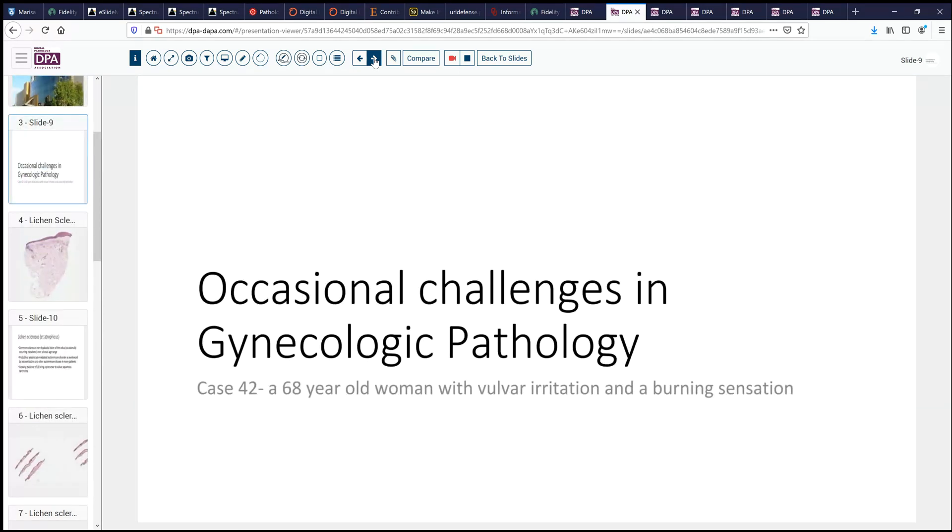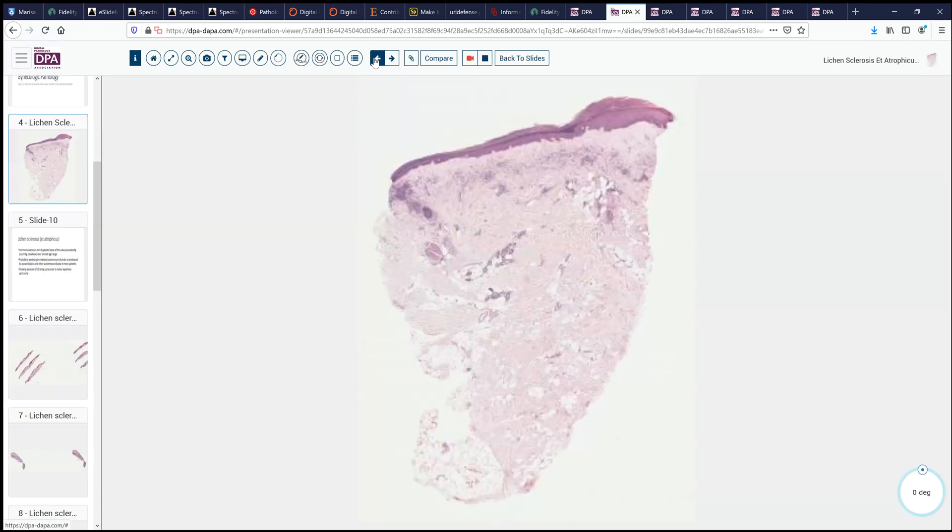The patient is a 68-year-old woman who has noted some increasing vulvar irritation and a burning sensation. She comes to a gynecologist who notes a somewhat symmetric, pale, very thick and slightly friable squamous epithelium involving both sides of the vulva, both labia minora and majora. She does a punch biopsy and sends that sample to us for evaluation.